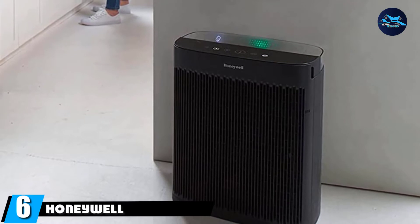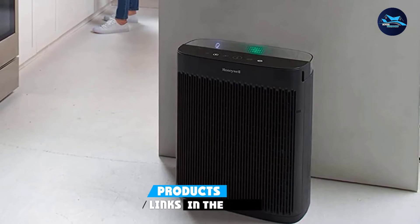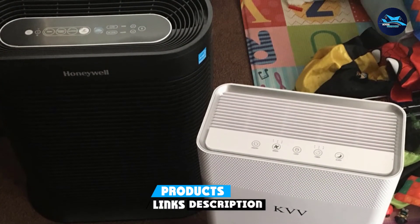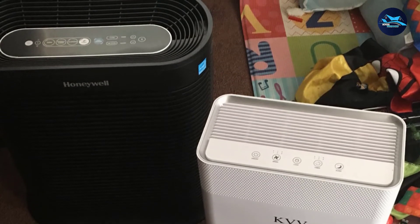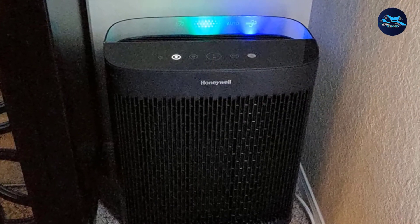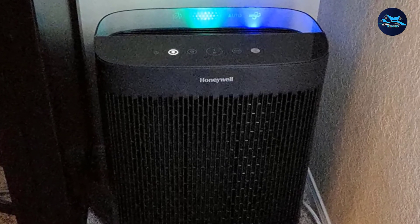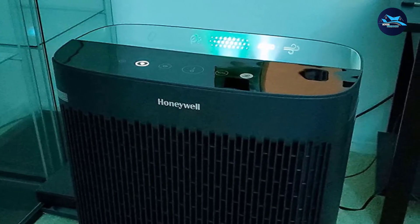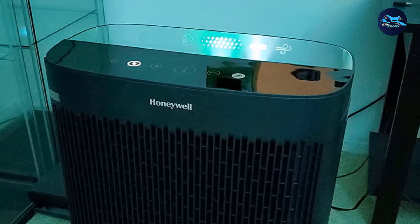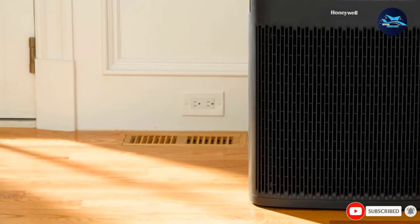The number 6 position is dominated by the Honeywell InSight HPA5300. Stores can barely keep the recently launched Honeywell HEPA InSight series in stock — its powerful HEPA filtration is that good. It circulates and cleans the air 5 times every hour in rooms up to 500 square feet, removing up to 99.7% of even the tiniest microscopic allergens, including pet dander, as well as certain airborne viruses, bacteria, and mold spores. Used in conjunction with the Honeywell Enhanced Pet Odor Reducing Air Purifier Filter, which is loaded with activated carbon and zeolite, pet odors will be captured and absorbed.